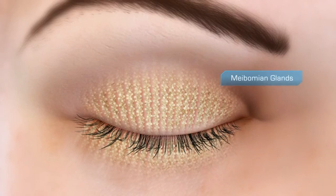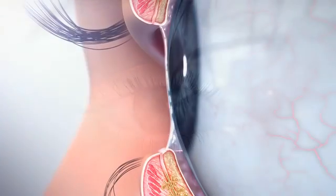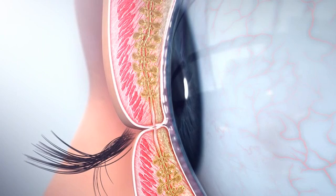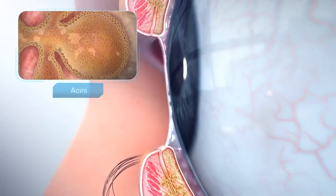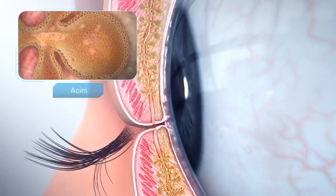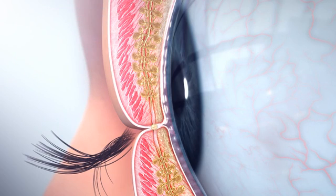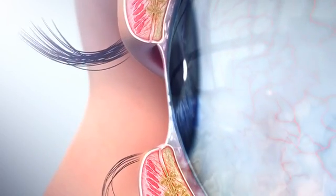The meibomian glands produce the lipid layer of the tear film in the eye. The lipid layer protects the eye's natural moisture, or aqueous, and allows the eyelid to glide safely over the eye. Cells on the inner wall of the meibomian gland acini produce oil. In a normal eye, when you blink, the lids touch and pressure is applied to the meibomian glands, causing them to express small amounts of this oil. The upper lid then pulls the oil upward over the eye as the lid opens.